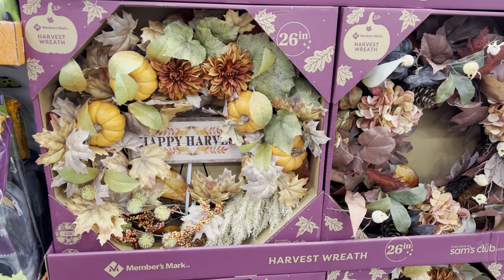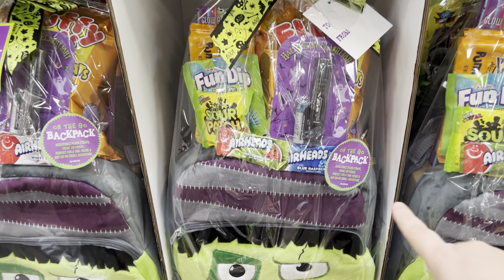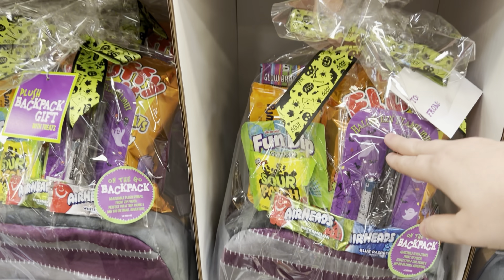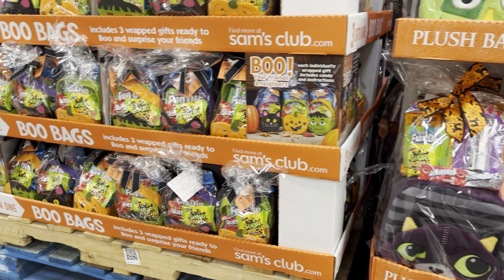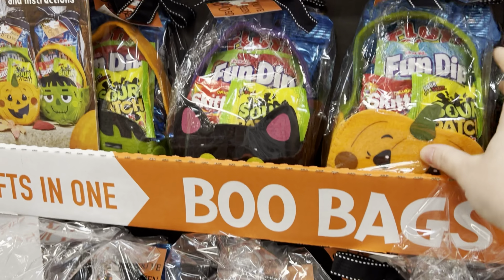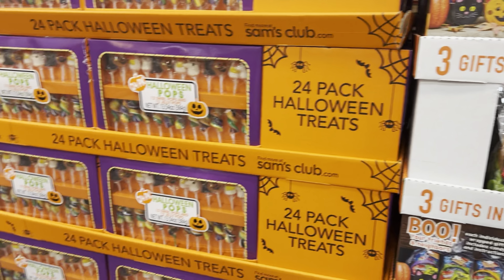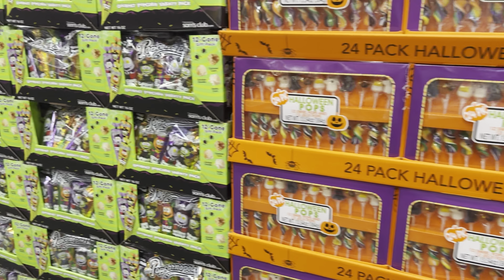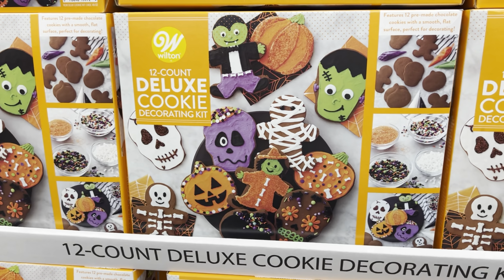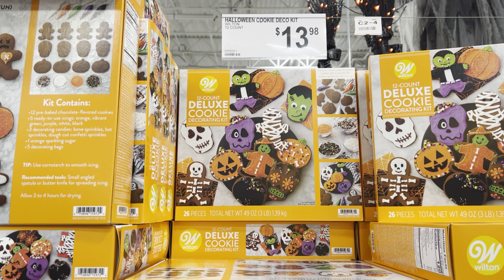These are cute — look at these little Halloween bookbag gift sets, little treat bags. You get three different ones for $24.98. They've also got suckers, popcorn, and these cookie kits are cute — that would be cute for his class. For $14 you can't beat that.